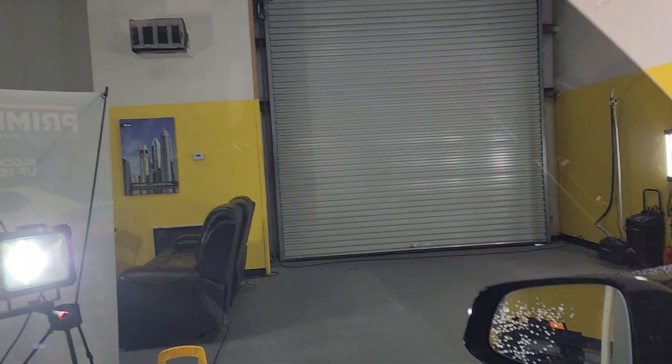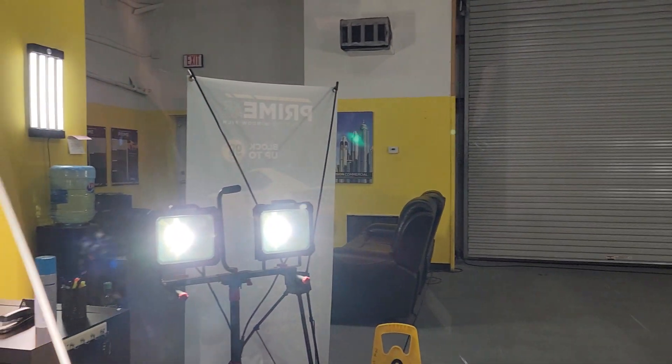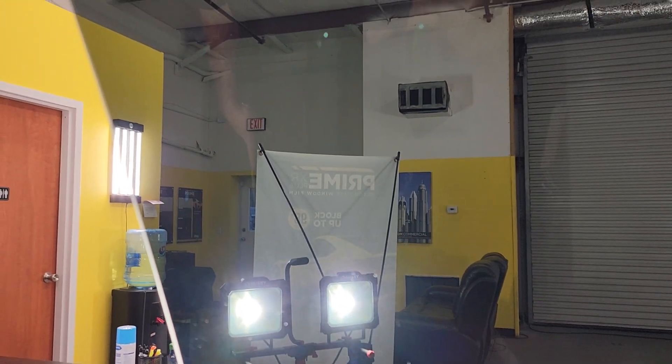You can actually see out of it very well. Now, in the state of Florida you're not supposed to go darker than 28 on the front two doors unless you have a tint waiver.